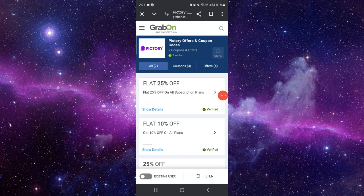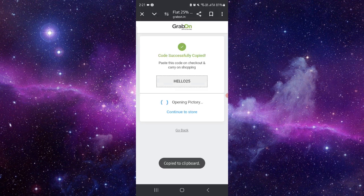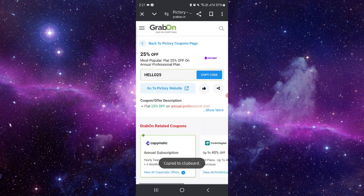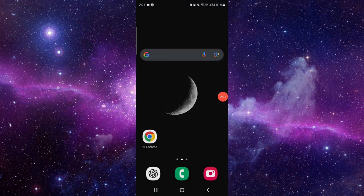Here you can find the Pictori AI section. Click on the code and copy it. You can then use this code — these are the best Pictori.ai discounts available.